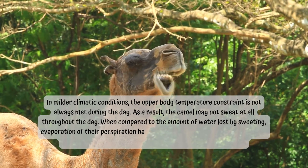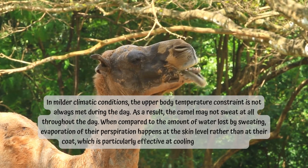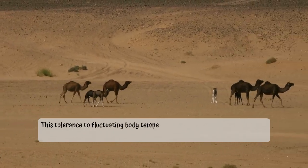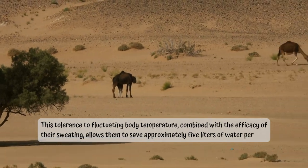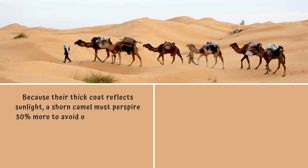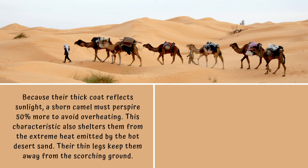Evaporation of their perspiration happens at the skin level rather than at their coat, which is particularly effective at cooling the camel's body. This tolerance to fluctuating body temperature combined with the efficacy of their sweating allows them to save approximately 5 liters of water per day. Because their thick coat reflects sunlight, a shorn camel must perspire 50% more to avoid overheating. This characteristic also shelters them from the extreme heat emitted by the hot desert sand, while their thin legs keep them away from the scorching ground.